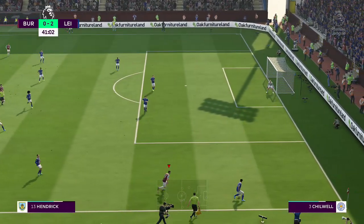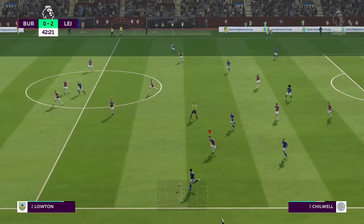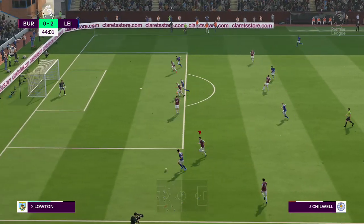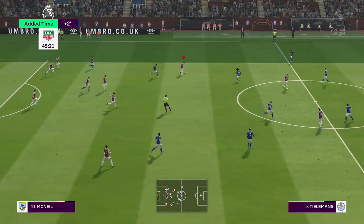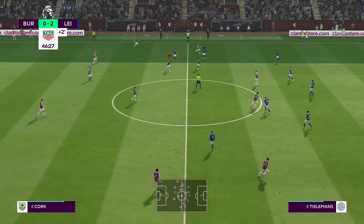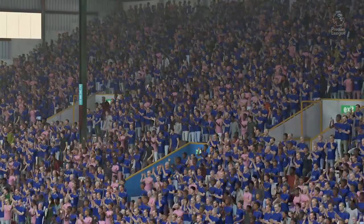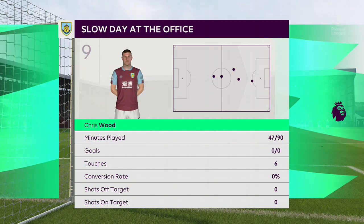Jeff Hendrick going about his defensive business with a minimum of fuss. A chance maybe from the wide position — it needs an accurate cross, and punched away. We've had the official word there will be a minimum of two added minutes. Cork. Westwood. A chance then for the respective managers to address their charges — it is half-time here.